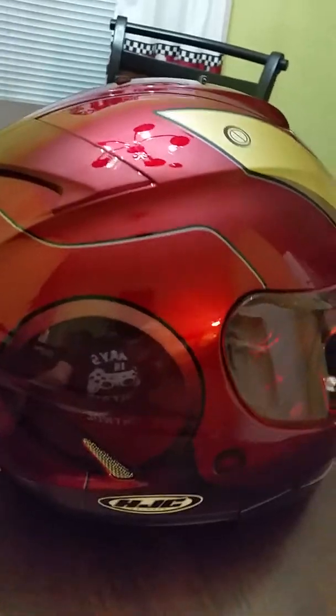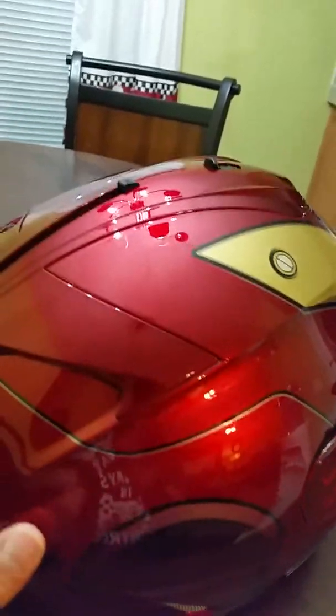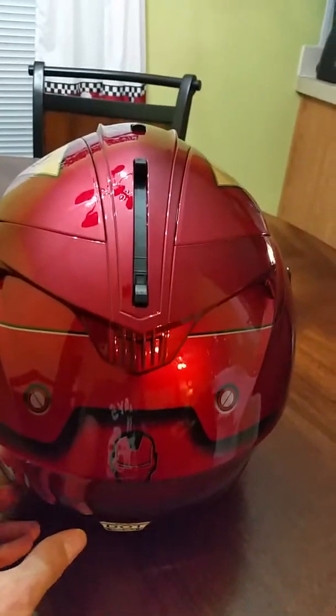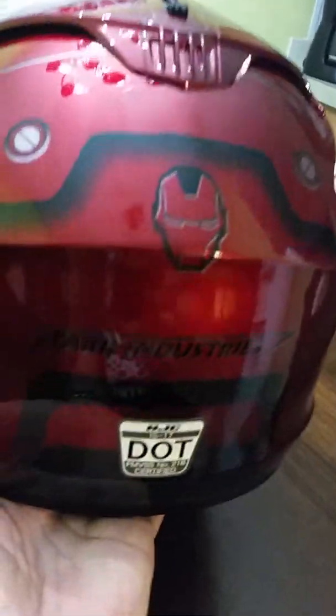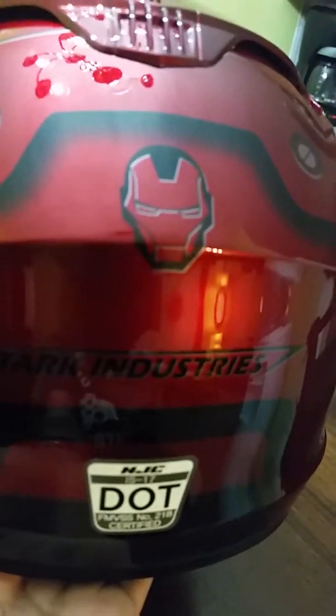If they would have had one for the Hulk, I would have bought that because I'm a huge Hulk fan. Very aerodynamic looking, very cool. Just the sleekness of the helmet is awesome. And you can see here — made by Stark Industries. Just a cool little touch to the helmet.